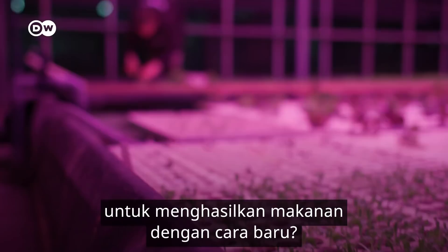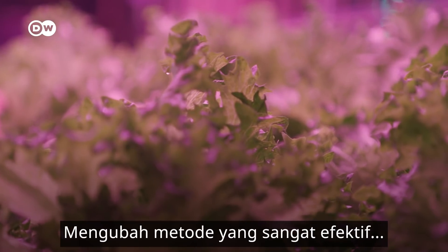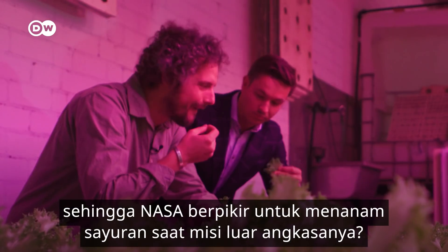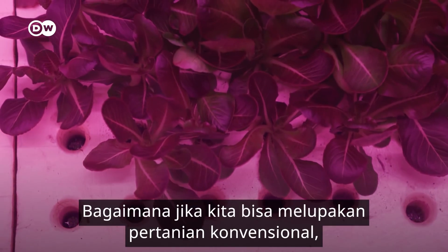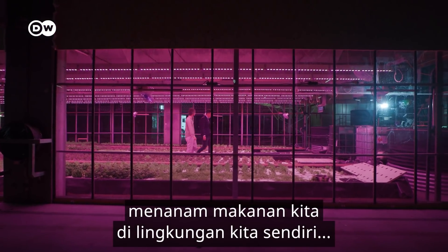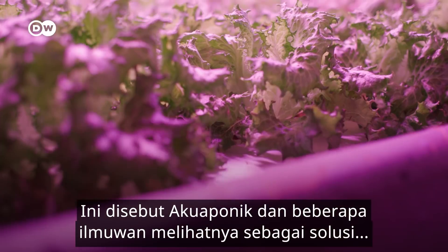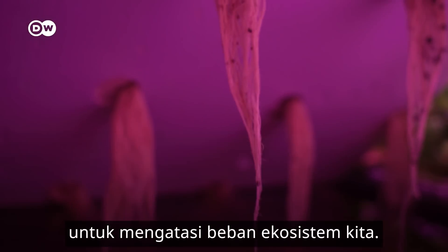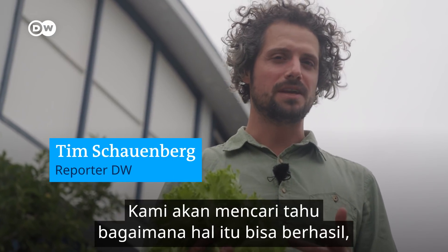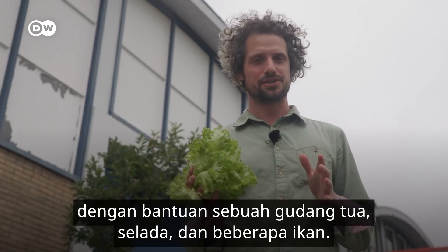Is it time for a new way to produce our food, more sustainably? Changing to a method so effective that NASA thinks of growing veggies on space missions with it? What if we could forget about conventional farming and grow our own food in our neighborhoods and reduce the carbon footprint of our diet? It's called aquaponics, and some scientists see it as the way to unburden our ecosystems. How that could work out is what we're checking out today — with the help of an old warehouse, a salad, and some fish.